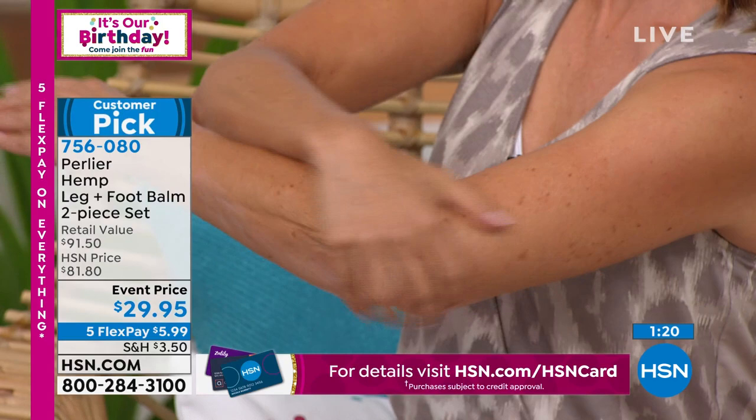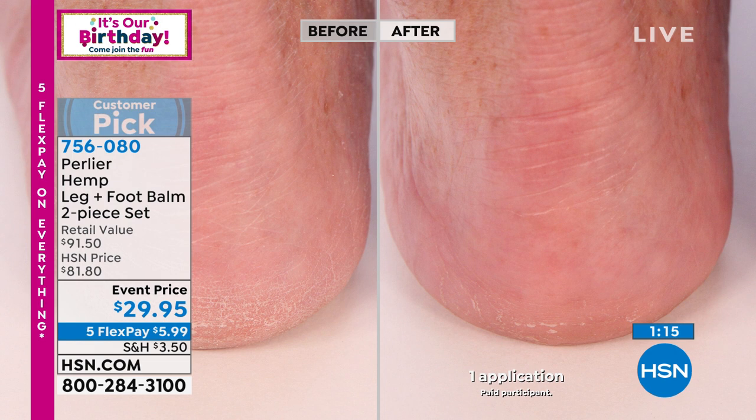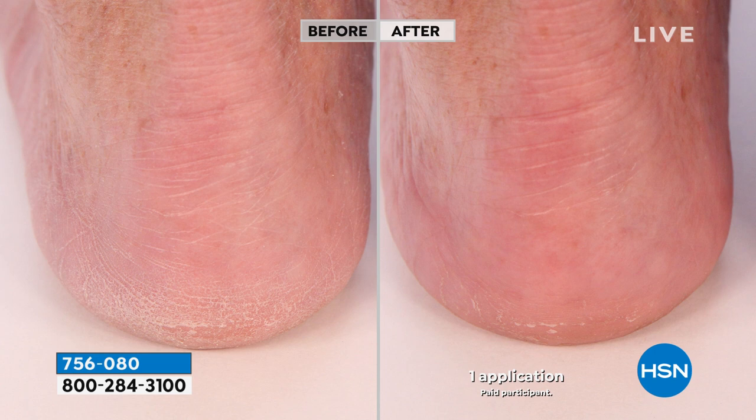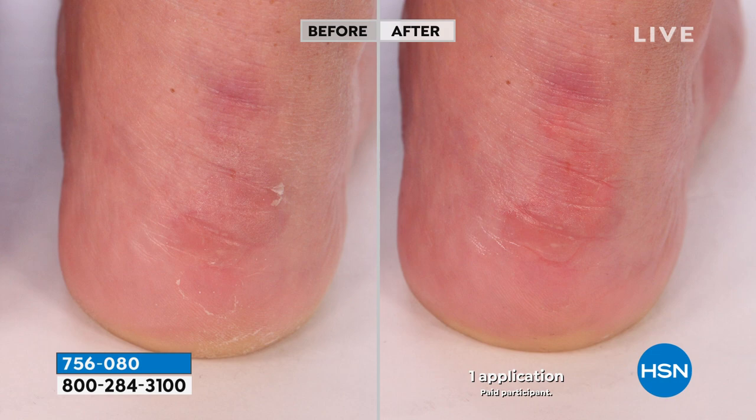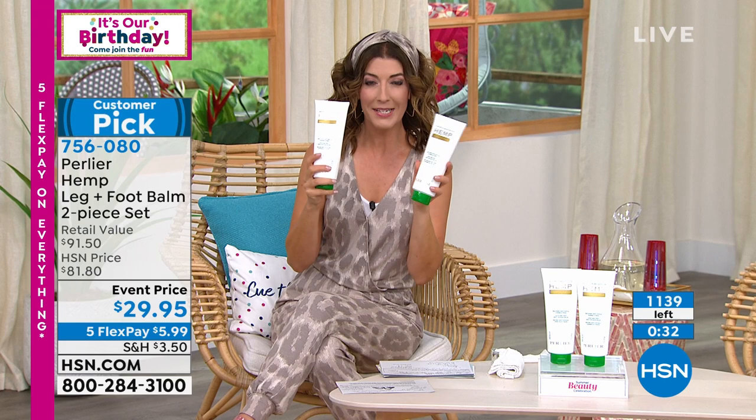We specifically developed this for the skin around your legs, feet, toes, and cuticles — hemp seed oil is so good for toes and cuticles. We developed an entire line around hemp seed oil for toes and cuticles. Bring it to your manicurist, pedicurist, or a massage. You're getting double the normal sizes, and you're getting two of them. Item number 756080 at HSN.com — each one is over 13.5 fluid ounces, one is $45, you're getting two for $29.